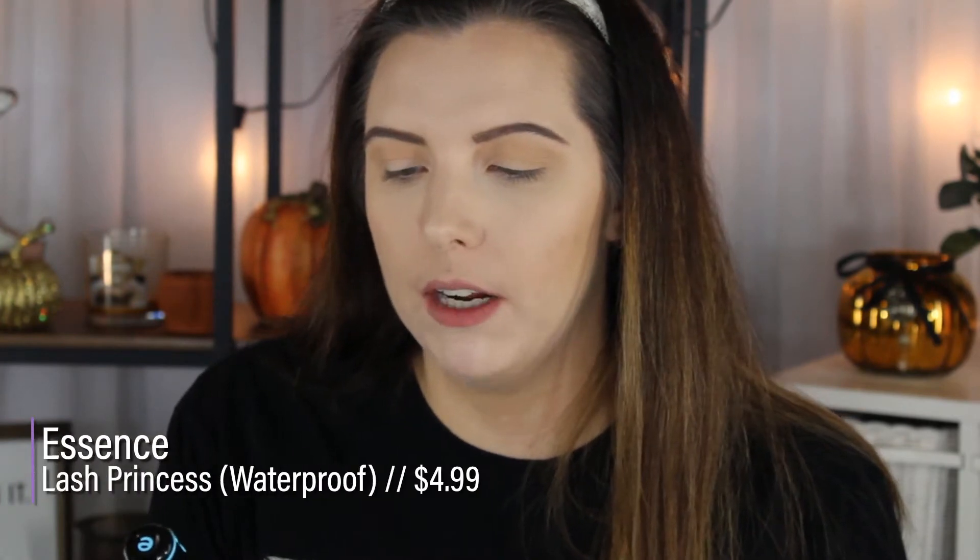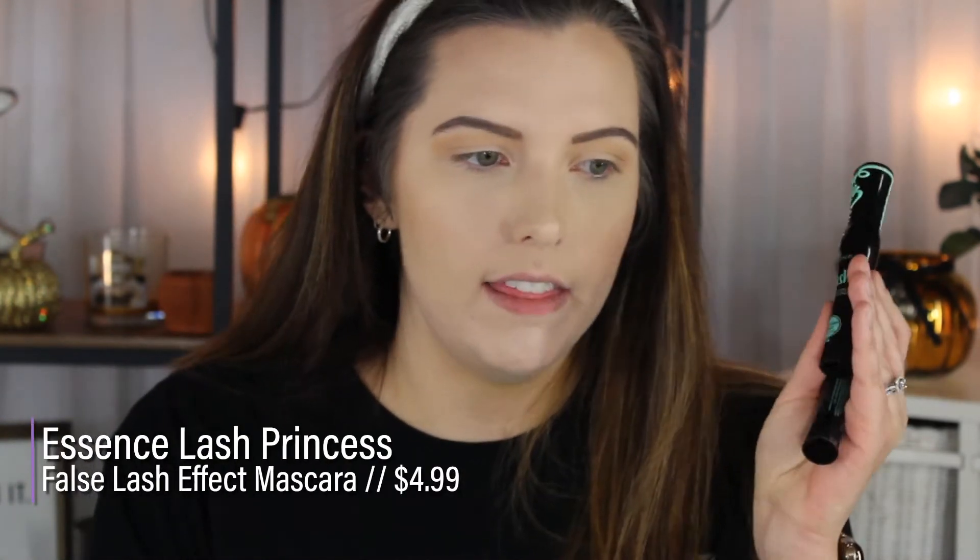For mascara, I done messed up — somehow I ended up with three mascaras. I bought this one, the Essence Lash Princess, but when I ordered it online I didn't realize it was the waterproof version. I don't really do waterproof, but maybe I'll use it on my lower lash line. I wanted the Essence Lash Princess False Lash Effect — the green one that Tayla raves about. They had a sale, buy one get one half off, so one was five bucks and one was like $2.50. This was out of stock everywhere — I had to order it online. The store associate said this mascara is a dupe for the Too Faced Better Than Sex mascara.